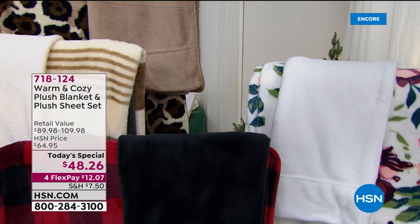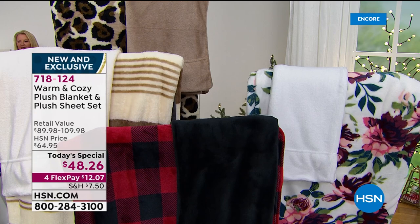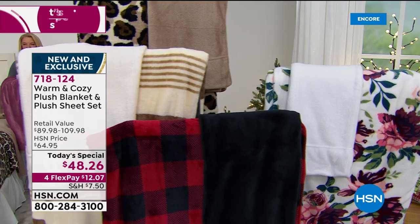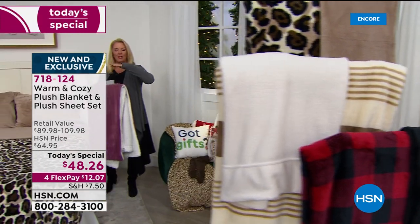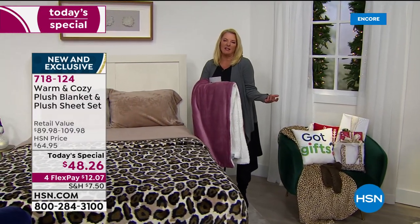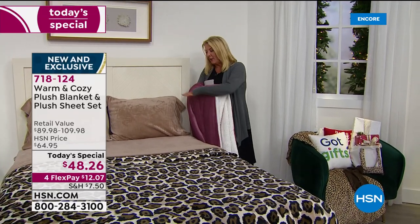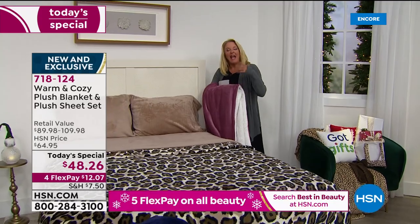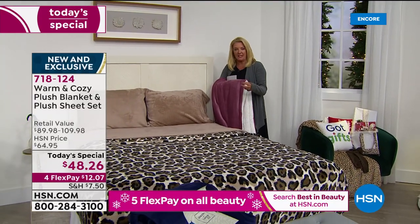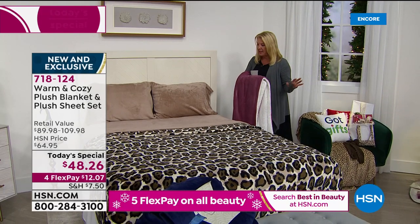Have you ever gotten flannel sheets, washed them a couple times, and all of a sudden they've lost their yumminess? They get scratchy and almost get bald in spots. You will never say that about these because they're going to keep their richness of color and softness. And they're easy to take care of — machine wash, tumble dry, you do not baby these.